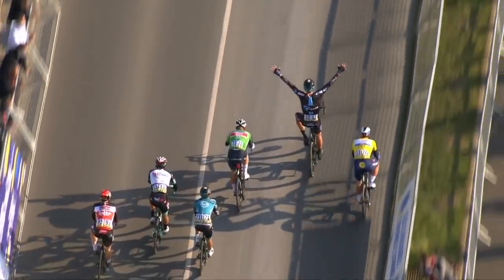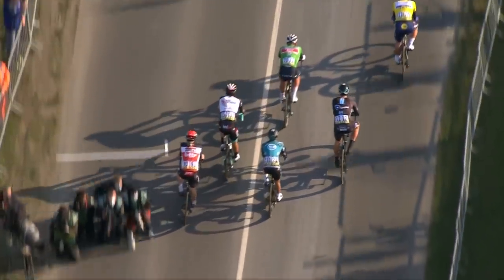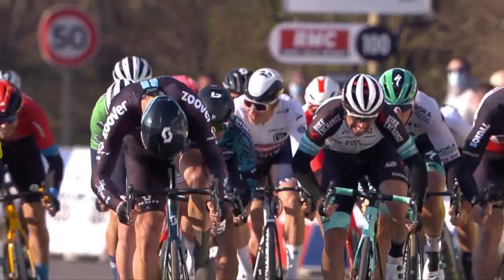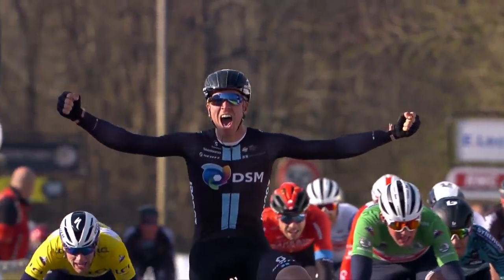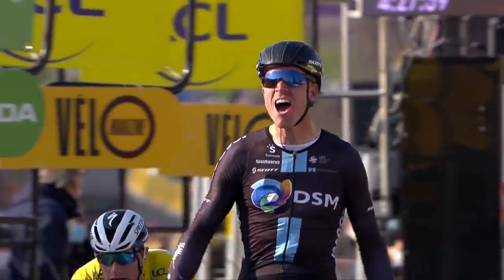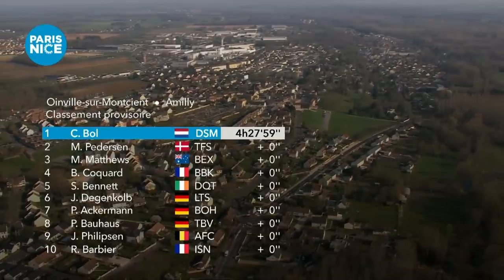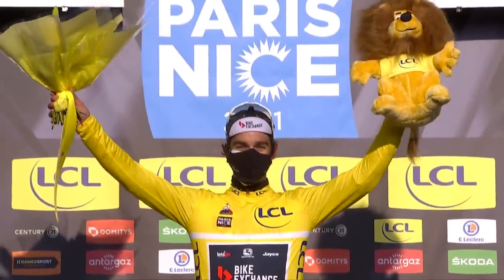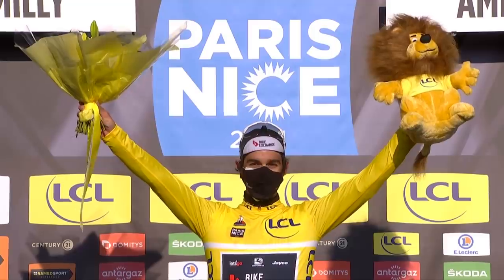DSM got it absolutely right today. They had issues yesterday, and Boll seems to have consistency issues that are maybe his sprint lead-out train's fault most of the time. DSM have had a rough start to the season, men's and women's, but they got it absolutely bang on today — a masterclass lead-out and sprinting performance from DSM and their Dutch sprinter. Matthews coming third and Bennett coming fifth means Matthews took four bonus seconds and goes into the yellow jersey.